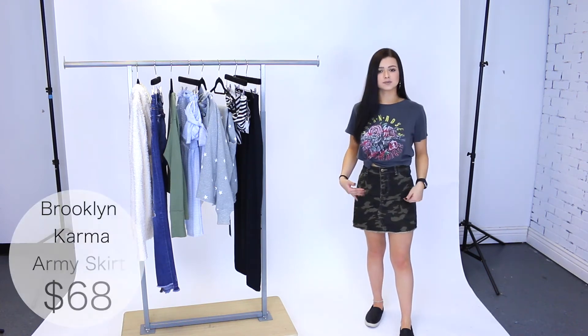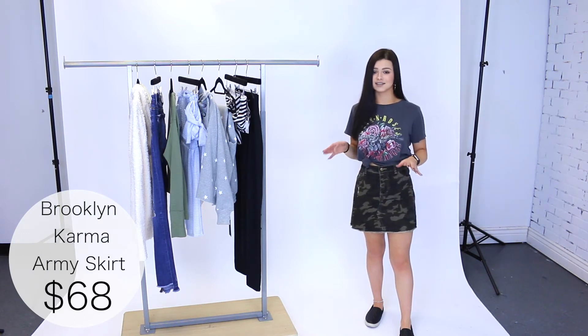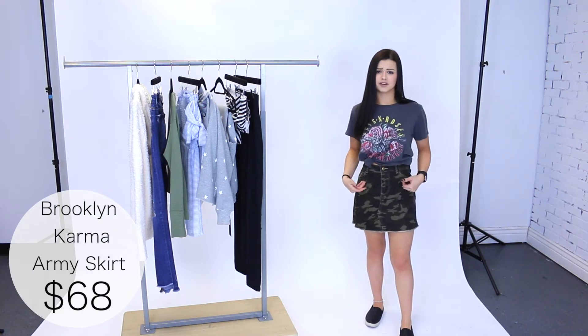I'm wearing a size small in the skirt and it definitely gives a lot of room on the waist, so I would definitely size down. Other than that, it's super cute and comfortable and you can dress it up or down.